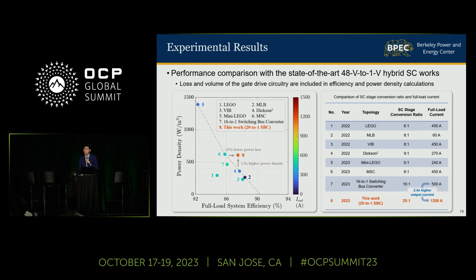Have you done any transient testing on your solution? For this prototype, we haven't done any transient test yet, but for the next prototype, we are working in collaboration with NVIDIA and we are targeting a transient slew rate faster than one amp per nanosecond.